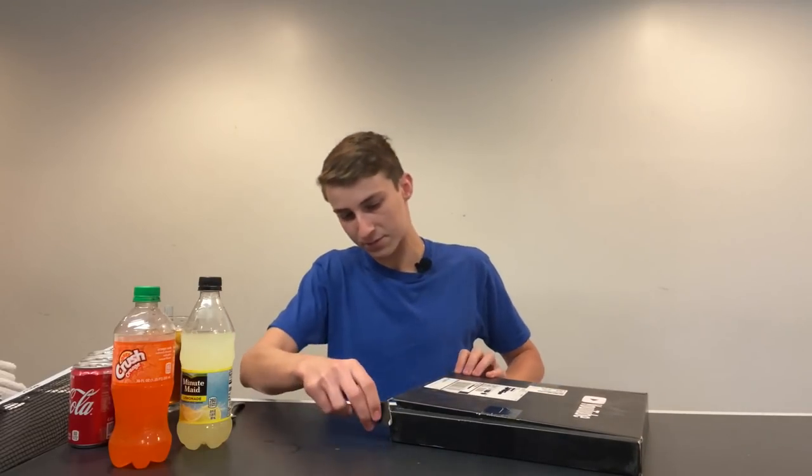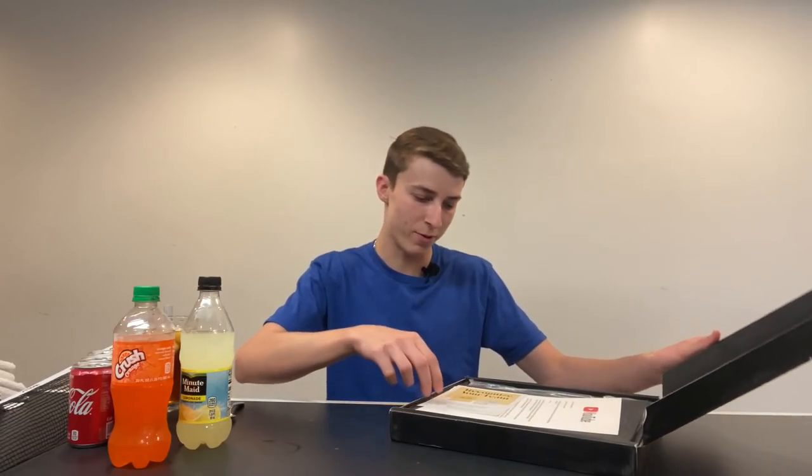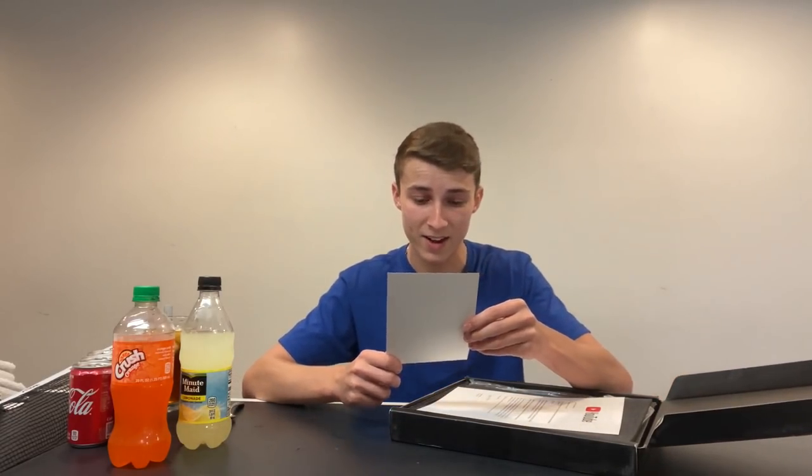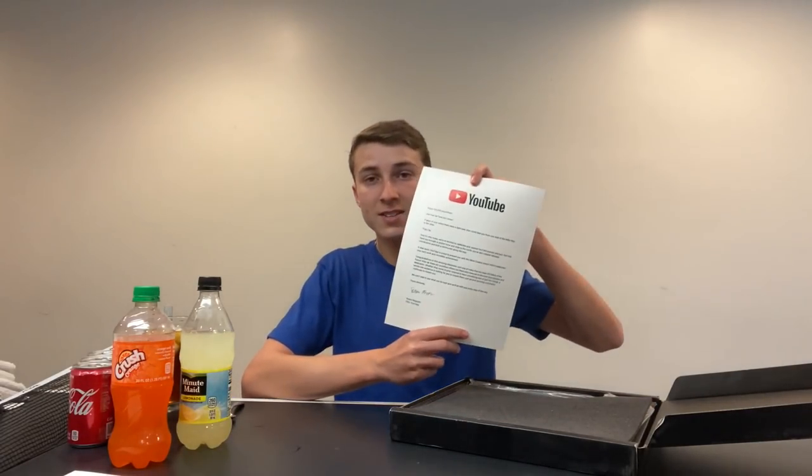So it opens like that — oh snap! We've got a couple of things in here. There's the creator award card, all that good stuff. And then there's a letter written by YouTube. Check this out everybody.